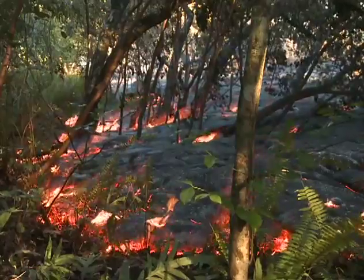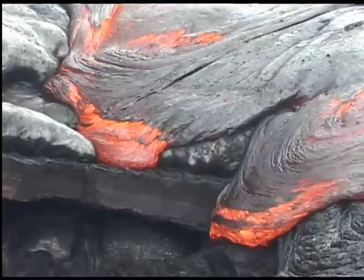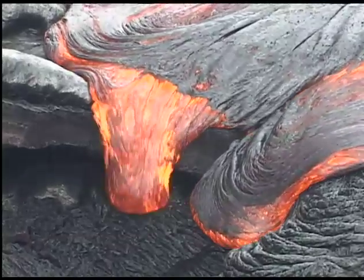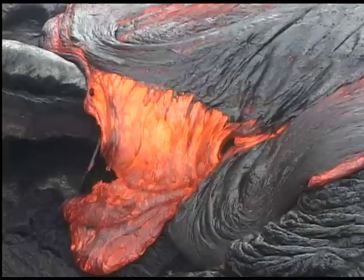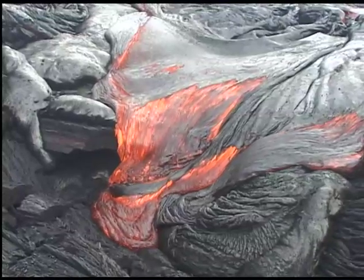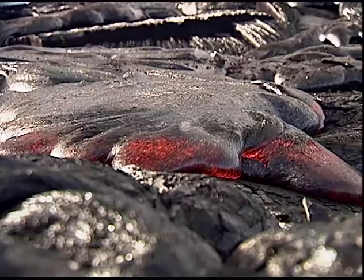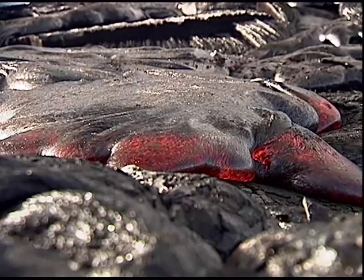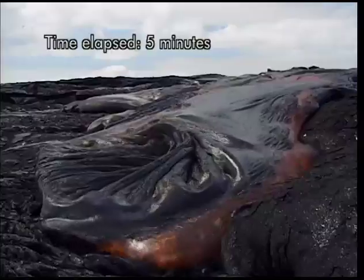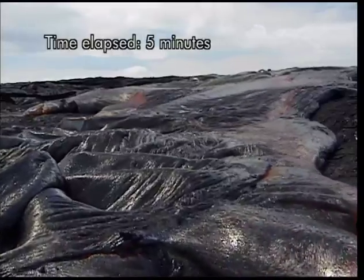The fronts of advancing pāhoehoe lava flows are low, generally less than a foot high. Small outbreaks of lava called toes ooze out from the front, then merge together to form larger lobes of lava. On gentle slopes, a crust rapidly forms on the slow-moving pāhoehoe. This sped-up video shows how the surface of a lava lobe cools quickly and a flexible glass crust forms as the flow slows.